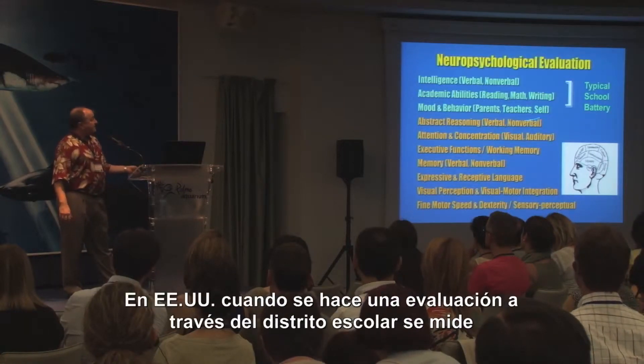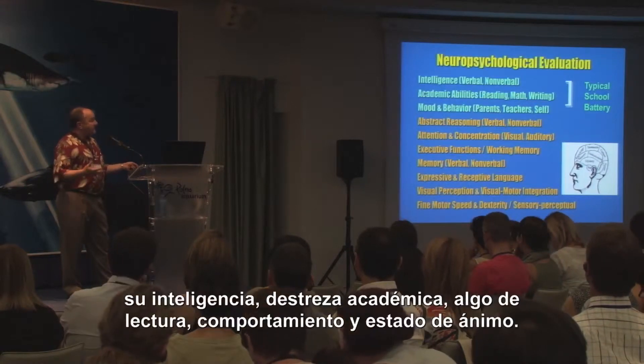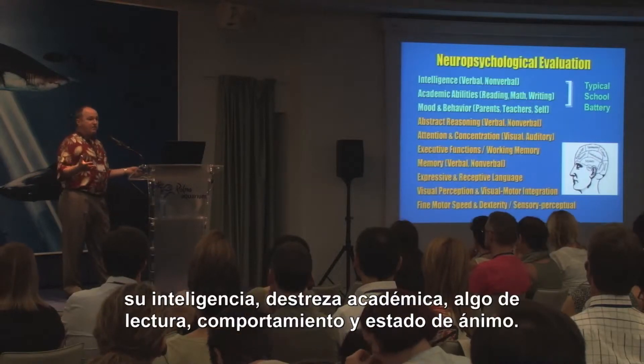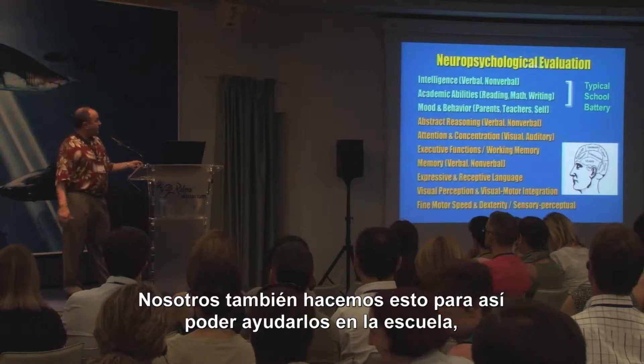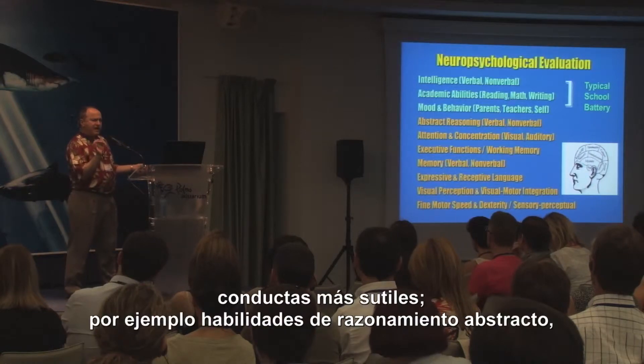In the United States, when children are evaluated through the school district, their intelligence is measured, their academic skills, and then some rating scales of mood and behavior. So we do all that also so that we can help out in school. But then we look much more carefully at finer structures and finer behaviors.